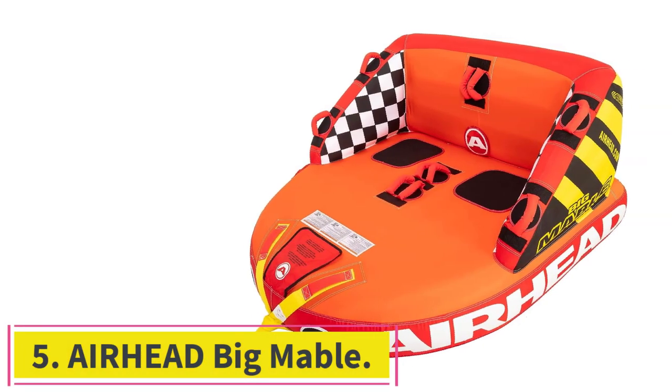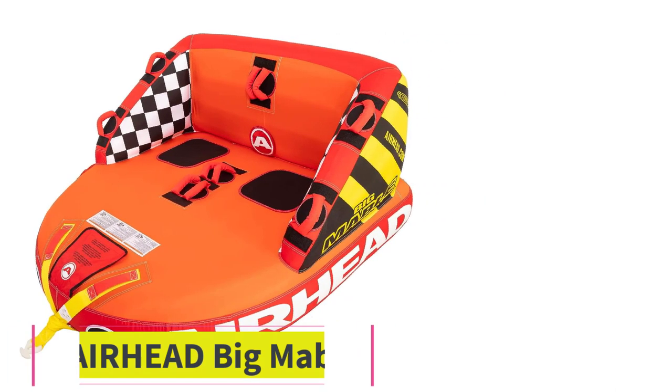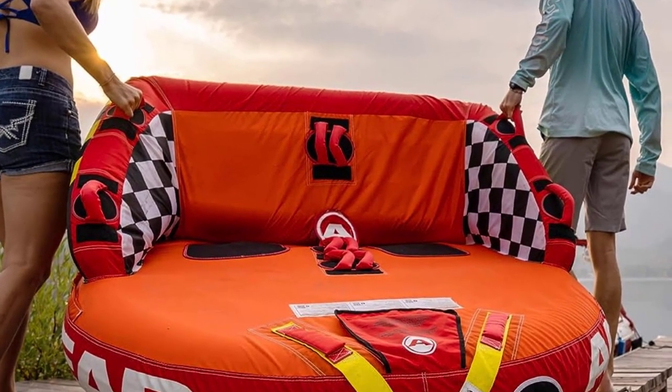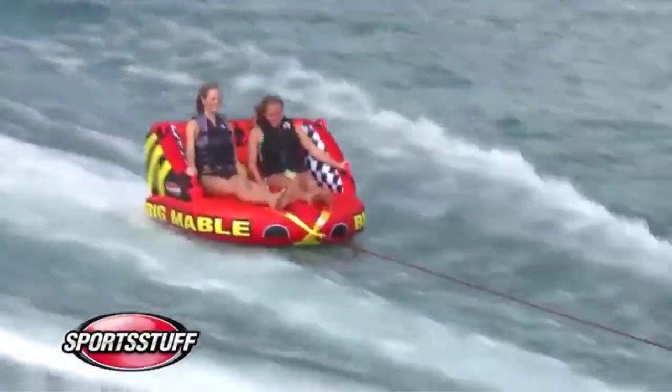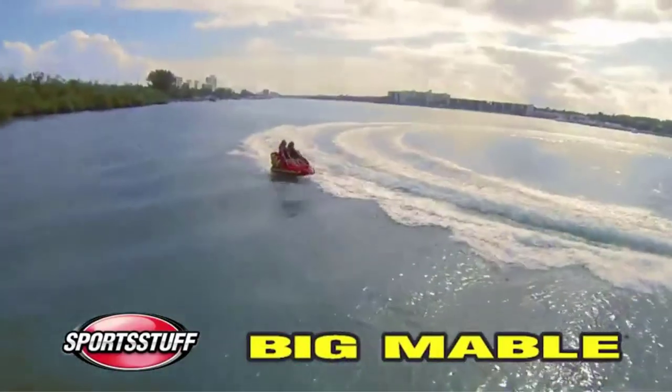Number 5: Airhead Big Mabel. There's a lot to love about Big Mabel — it's sturdy, comfortable, highly rated on Amazon, and can accommodate up to two riders. Best of all, you can tow it from either end, so whether you want a ride like a couch or a chariot, it's the perfect ride. The Big Mabel is a chariot-style boat towable guaranteed to make memories.